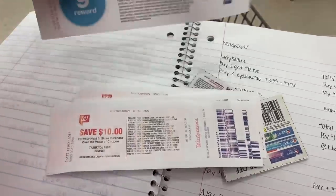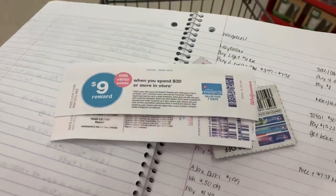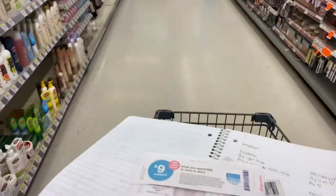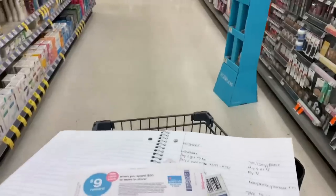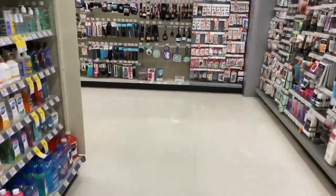I have nine $10 registry rewards — that's $90 — and I have a spend $30 get 9,000 points offer that printed for me. I have the Maybelline in my car and should get back six dollars in registry rewards for that. I'm going to roll at least one of my $10 registry rewards today. Next on my list is the Crest toothpaste.